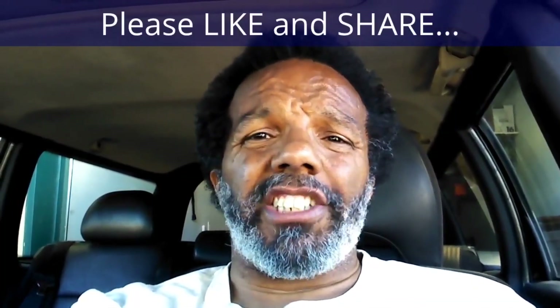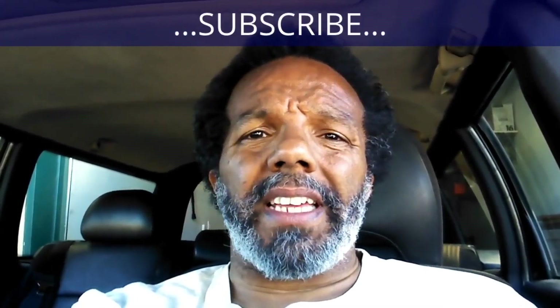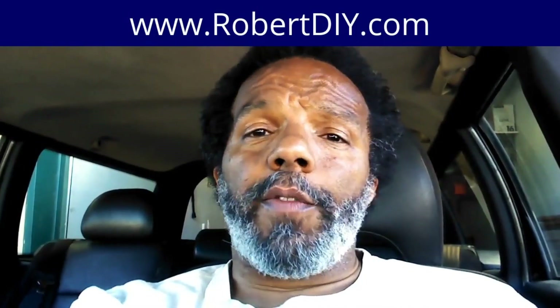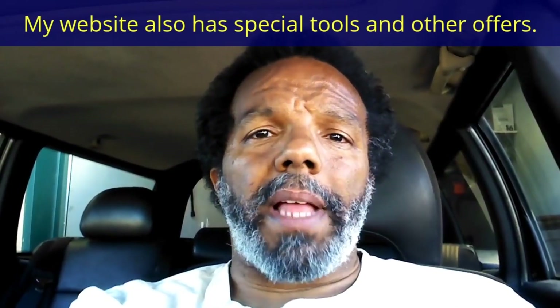If you feel that this information was useful, please like it and share it with your social media friends. You can subscribe to my channel to get notifications of future videos. You can follow me on Twitter, and if you need to contact me directly please visit my website. If you have any questions, leave them below and someone or myself will reply. Again, thank you very much for watching.